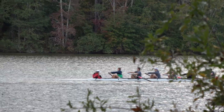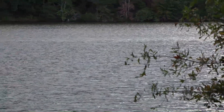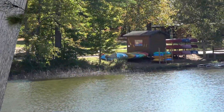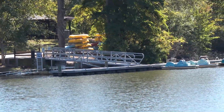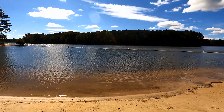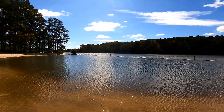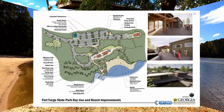We even saw a row team practicing on the lake. Also on the lake you can boat, paddle, and fish. They have a kayak rental. They also have a swimming area, which we visited, but we visited in the fall, so there's no swimming then. I did see more recently on their website that the swimming area is closed for renovations until 2025.